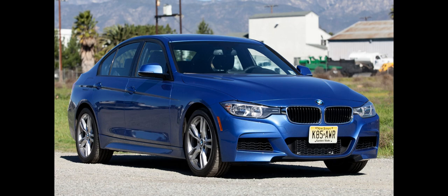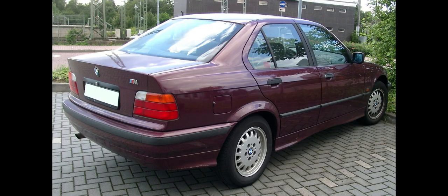The BMW 3 Series is a line of compact executive cars manufactured by the German automaker BMW since May 1975. It is the successor to the 02 Series and has been produced in seven generations. The first generation of the 3 Series was only available as a two-door saloon; however, the model range has since expanded to include a four-door saloon, two-door convertible, two-door coupe, five-door estate, five-door liftback, Gran Turismo, and three-door hatchback body styles.